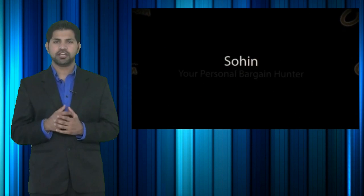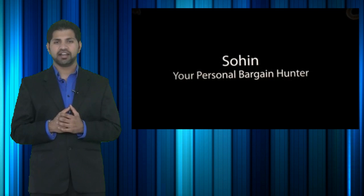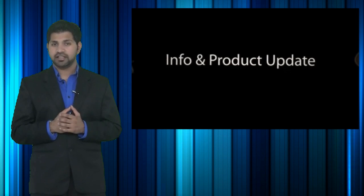Welcome to CheapoHippo.com. My name is Soheen, your personal bargain hunter, and what we normally do here is find you some of the hottest deals on the latest electronics. But today instead, we will be talking about a hot new product release.